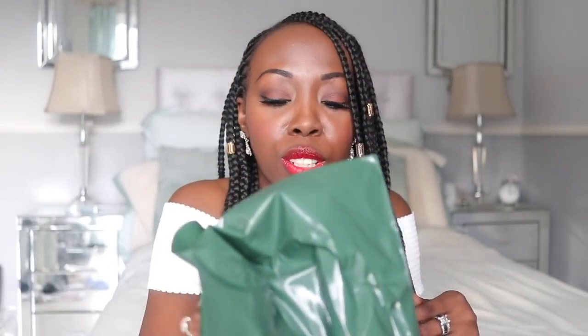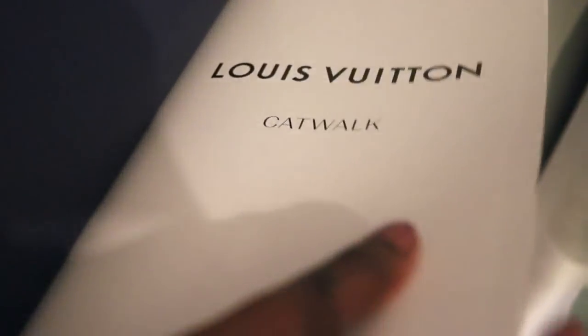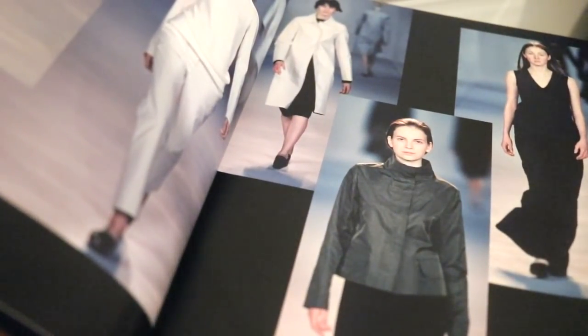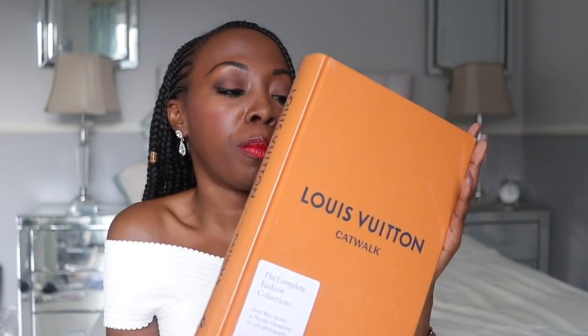In my Louis Vuitton vlog I mentioned I had to go to Harrods because the item I wanted wasn't available at New Bond Street. It is another Catwalk book, but this time it's the Louis Vuitton Catwalk book. You have to be careful because they have these in French and in English — I went to the Louis Vuitton concession in Harrods and they only had the French version, so I had to go upstairs to the third floor to buy the English version. But it's just a simple, chic, elegant coffee table book.